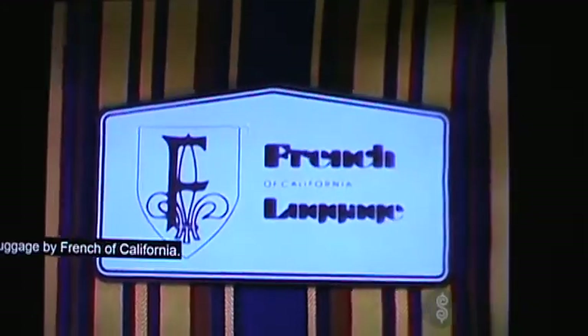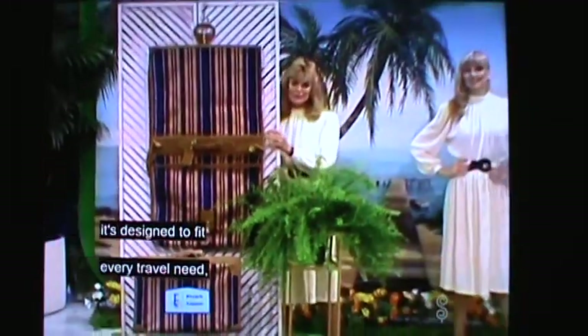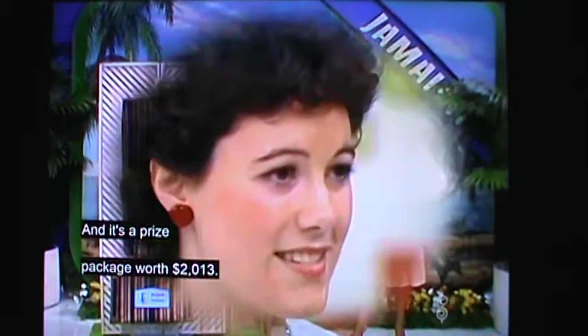Luggage by French of California — not only beautiful but dependable, handcrafted with fine fabric and genuine leathers. It's designed to fit every travel need from the French company. And a surprise package worth $2,013.